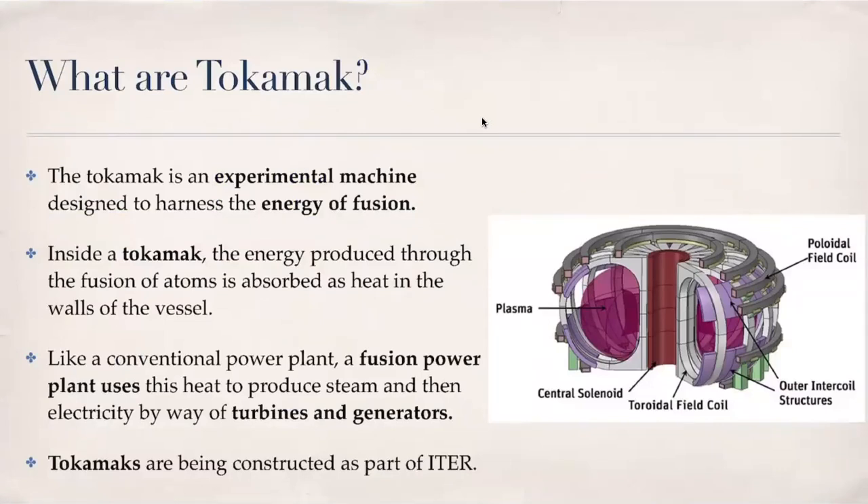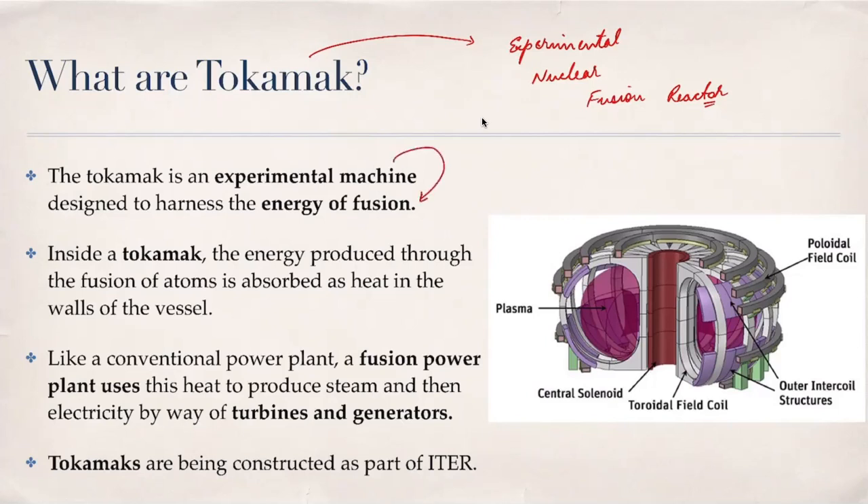What is a Tokamak? A Tokamak is an experimental nuclear fusion reactor. It is the machine being used to harness the energy of nuclear fusion that takes place in sun and stars.